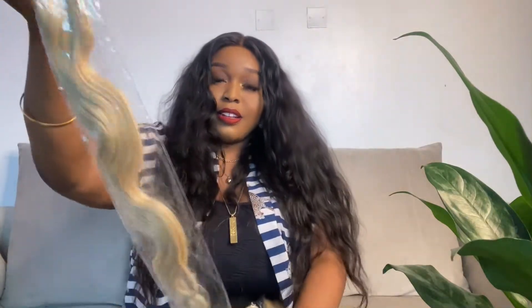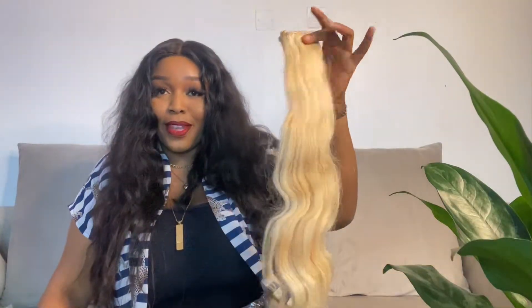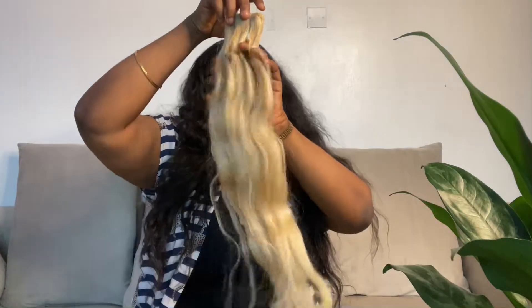This is what the bundles look like — these are all the bundles here. I'll start with the longer length, which is the 28-inch bundle. It's labeled 26 inches here but I feel like that's a mistake because when I measured it, it actually measured out at 28 inches. Can you guys see the luster on this hair? Can you see the shine? Can you see the movement? This is just beautiful.